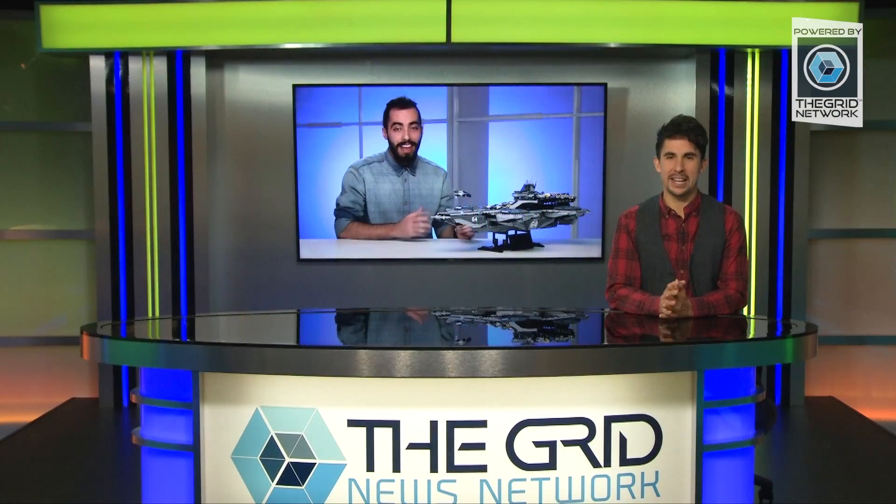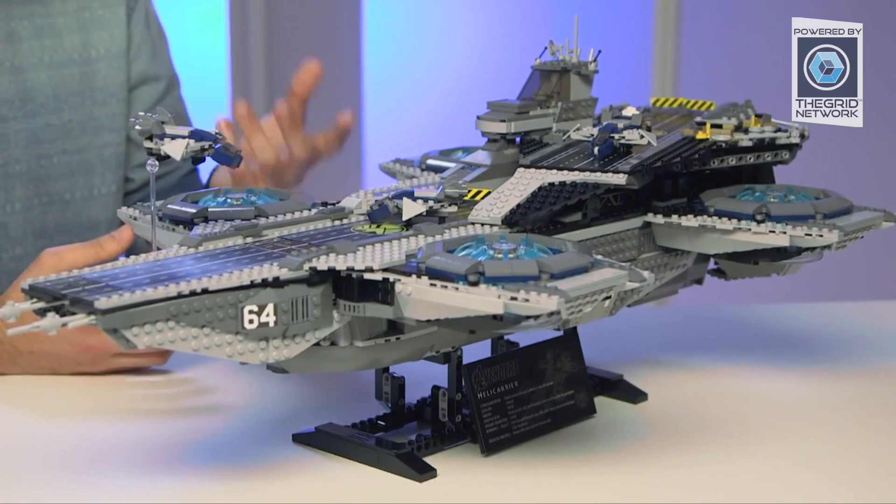What's up LEGO Maniacs? It is Aaron here with the Grid Network. LEGO has just announced their most epic Marvel set ever — it's the SHIELD Helicarrier, a 2,996 piece behemoth of a set.